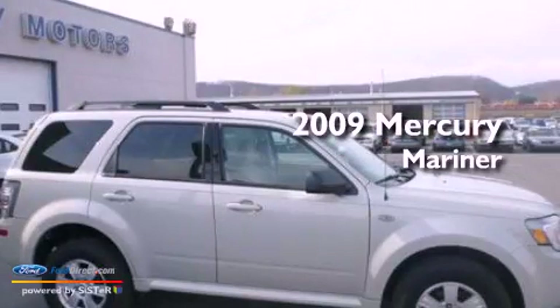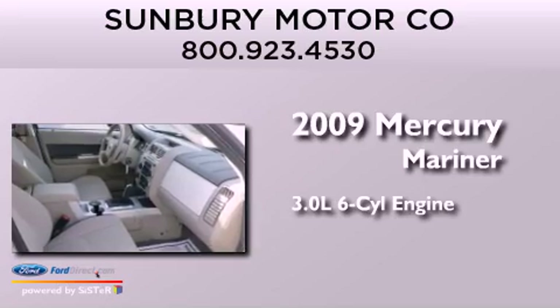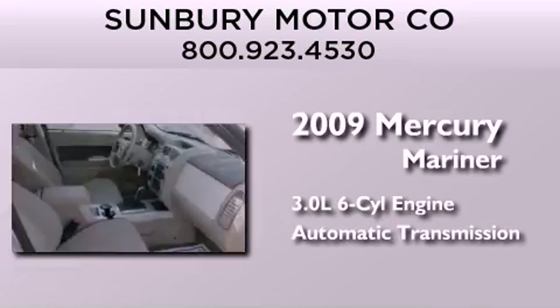This is a 2009 Mercury Mariner. It has a 3.0-liter six-cylinder engine, an automatic transmission, and four-wheel drive.